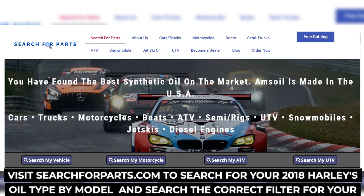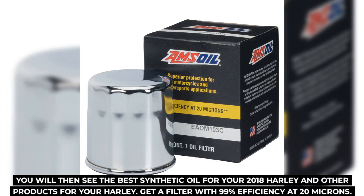Visit searchforparts.com to search for your 2018 Harley's oil type by model and search the correct filter for your Harley-Davidson. You will then see the best synthetic oil for your 2018 Harley and other products for your Harley.